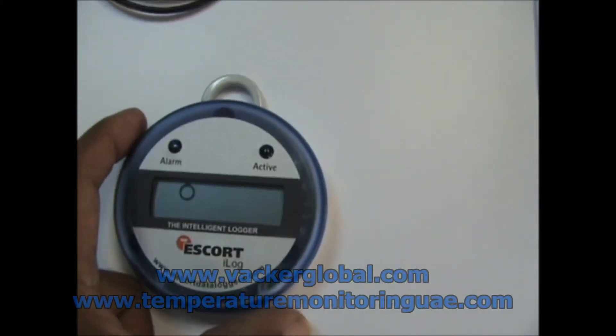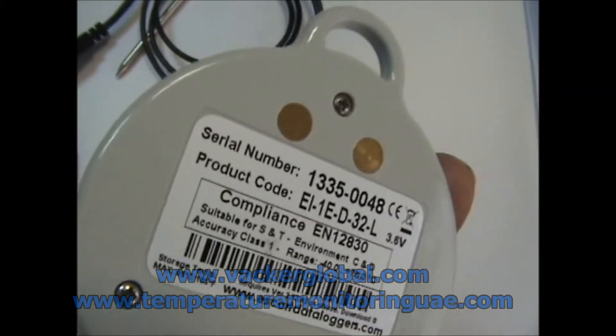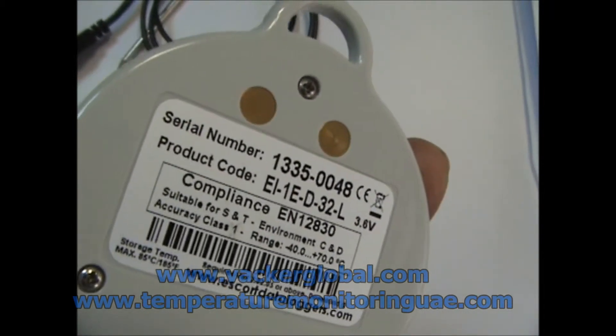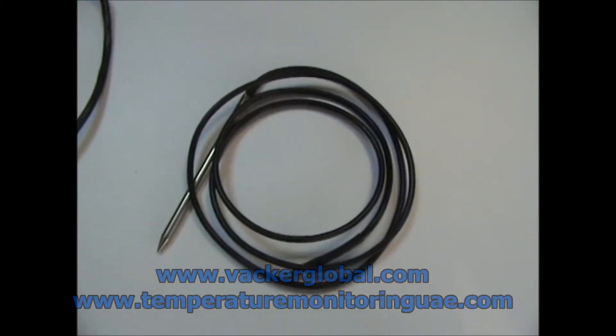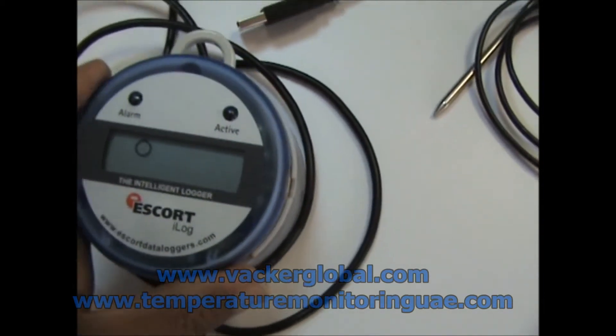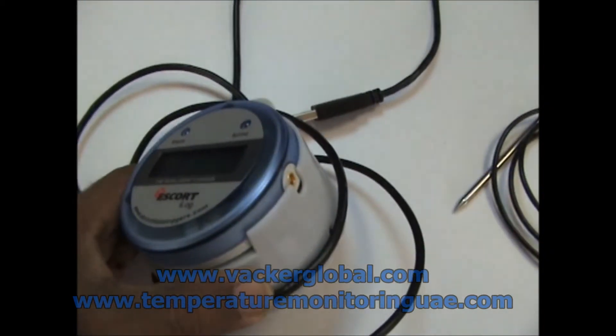This is the iLock Series of Temperature Data Logger by Keopark, USA, under the brand name Escort. It has different models in various temperature ranges with external and internal sensors. This is an external sensor, and each device has two sensors. This is a docking station for programming and downloading data to a computer, with connection through USB or serial port.